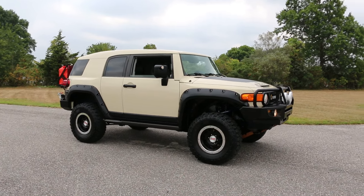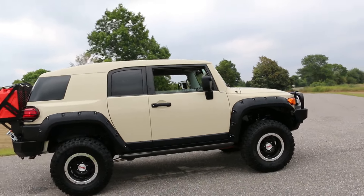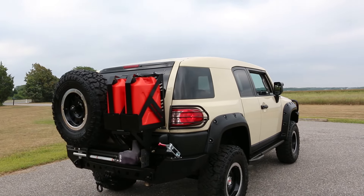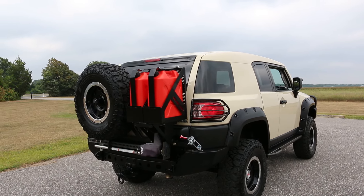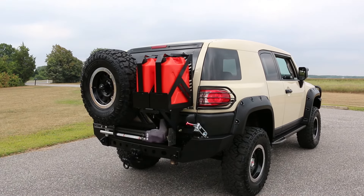This truck is absolutely fantastic. It's lifted, it's got Total Chaos front control A-arms, custom front and rear bumpers. With the rear bumper we've got a mounted rear tire, it's got two gas cans, it's got the hi-jack lift on it, and it swings out really, really nicely — like the integrated class 3 tow hitch.